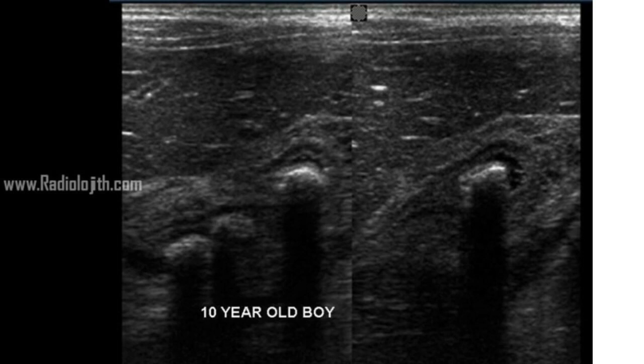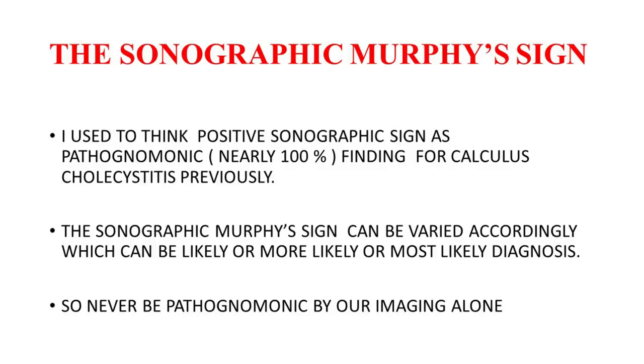The sonographic findings are also consistent with acute viral hepatitis and not calculus cholecystitis. Many years back, I used to think that a positive sonographic Murphy sign with the presence of multiple calculi in the gallbladder and significant GB wall thickening was almost pathognomonic of acute or subacute calculus cholecystitis. Now, after that incident and a few more, I removed the term 'pathognomonic' from my radiological lexicon.